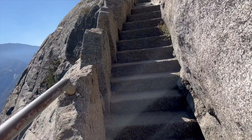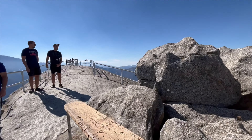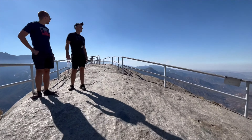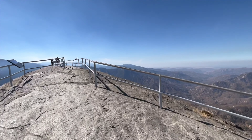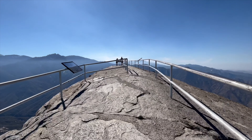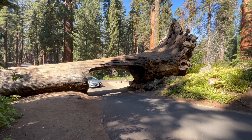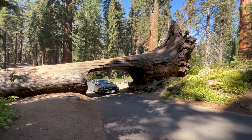One of the most popular activities in Sequoia National Park is climbing Moro Rock. You can see our video on that whole climb in the description. After you've come back down from those awesome views, you should drive on over and drive through a tree.